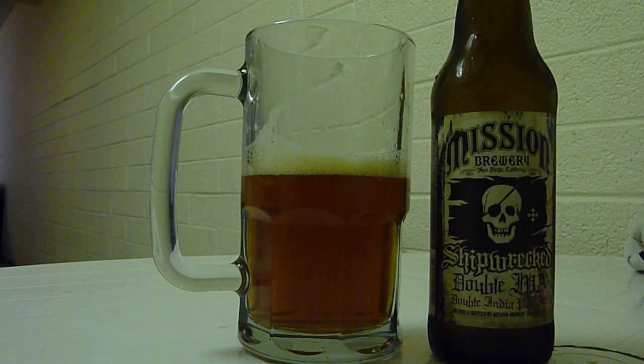If you like heavier ales — something like maybe an Arrogant Bastard Ale or an Oaked Arrogant Bastard Ale, which I did a review on — anything that has a lot of malt in it, this would be a very good beer to get into.